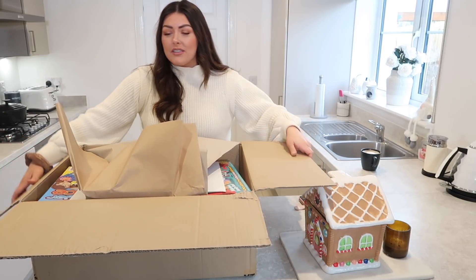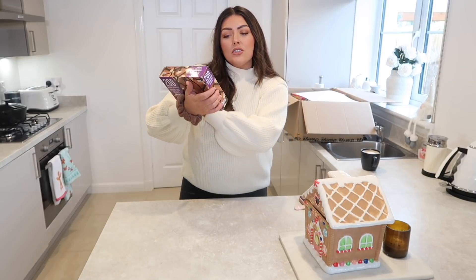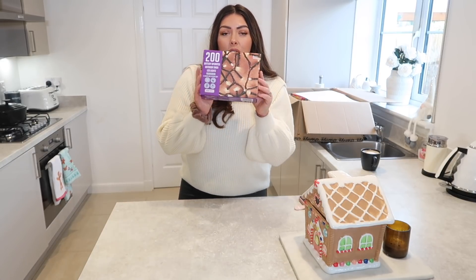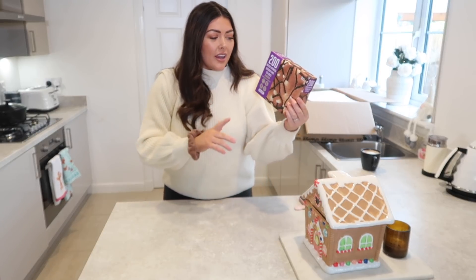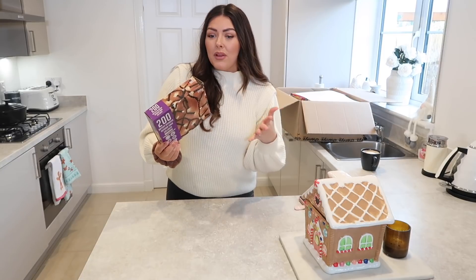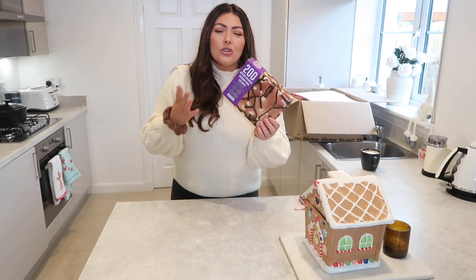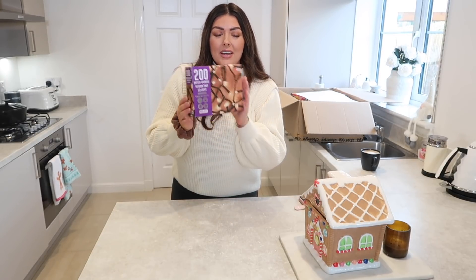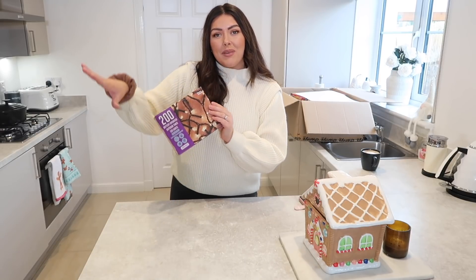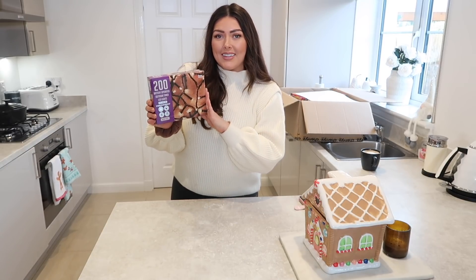This huge box — item number one are these battery-operated 200 outdoor timer LED lights. They go on for six hours and then they're off for 18, so they're on a timer which is great. These are battery operated so you don't have to have them plugged in — you can put them in areas of your garden that are further away from a regular plug socket. I've got them on my little bushes outside my house and they look amazing at night time. They also do twinkling lights and I'm certain these were £10 for a pack.